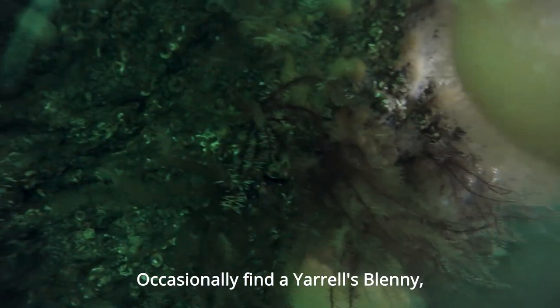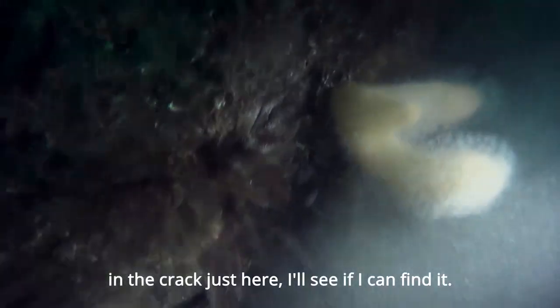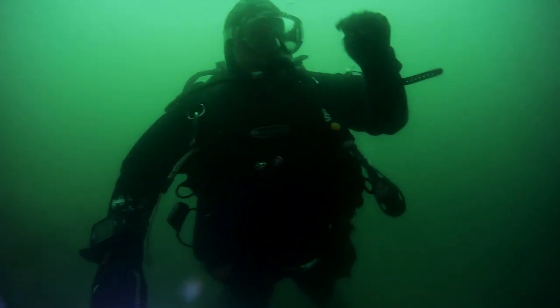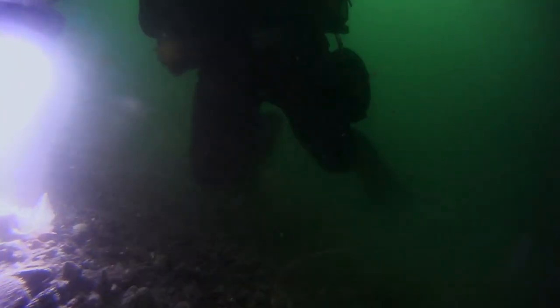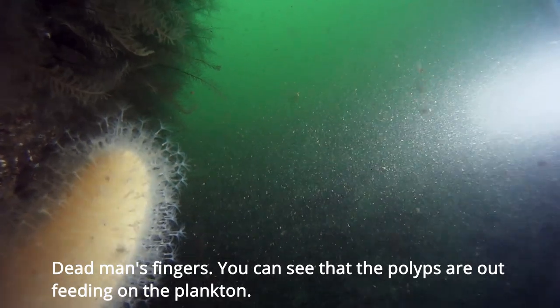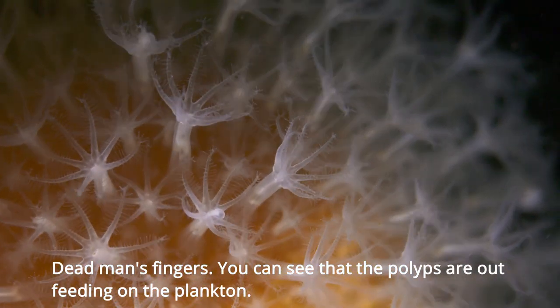Occasionally find a yarrow's blenny in the crack just here — lots of nice stuff but no blennys. Dead man's fingers. You can see the polyps are out, feeding on the plankton.